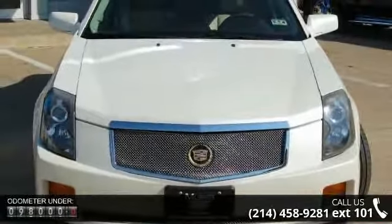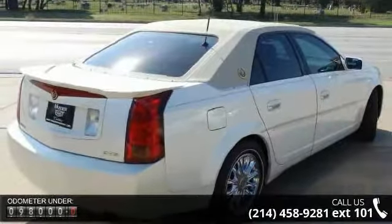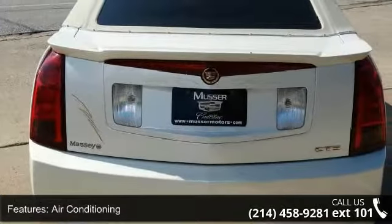This vehicle's top features include air conditioning, power windows, power door locks, cruise control, power steering, tilt wheel, cassette, power seat, leather, and alloy wheels.